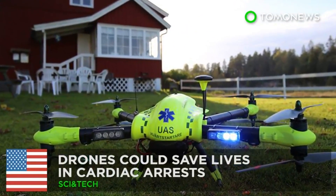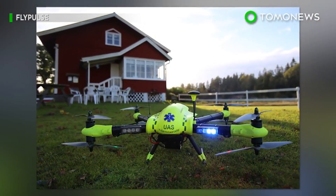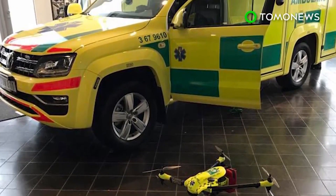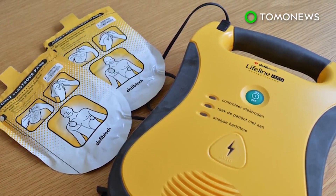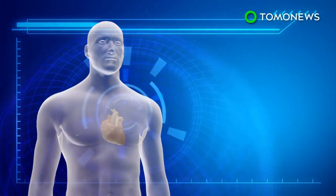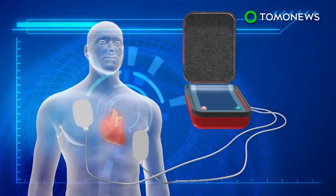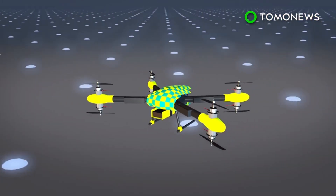Drones could save lives faster than paramedics can. Researchers in Sweden have tested using drones to deliver automated external defibrillators to those suffering cardiac arrest. In many cases, patients are too far away from hospitals to seek immediate treatment, and drones could be a faster way to help them. An automated external defibrillator, also known as an AED, is a portable device that sends an electric shock to the heart in order to restore a normal rhythm in the event of sudden cardiac arrest. Swedish researchers attached an AED to an eight-rotor drone.